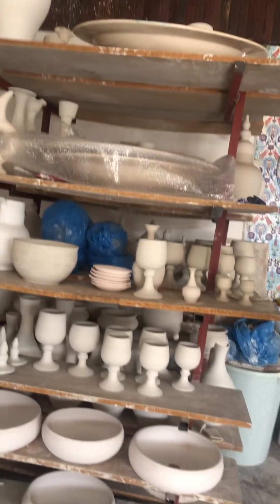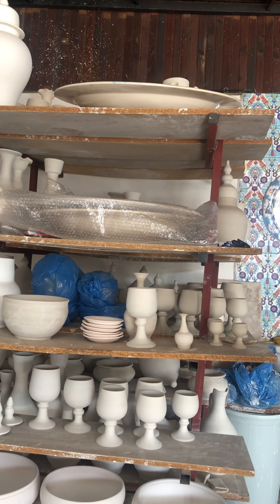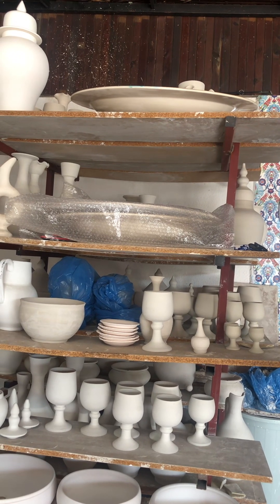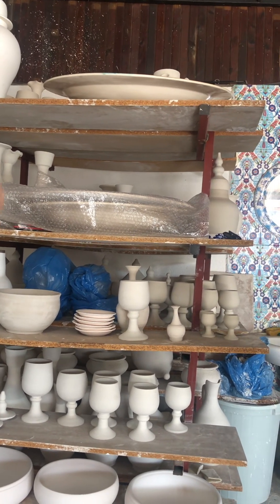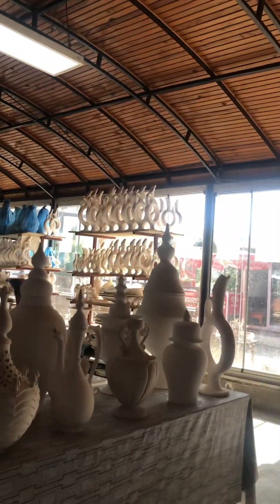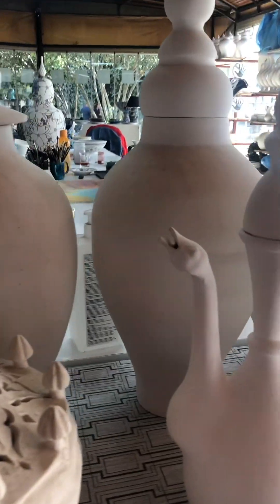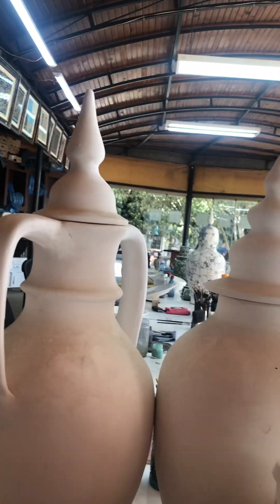After she finishes her works, we put them on shelves for natural drying. If we directly put them in the oven, they will crack. The drying time depends on size and shape — maybe one week, maybe two months. After that, we put them in the oven for 18 hours. After 18 hours, they come out as what we call a biscuit. Now they are ready for drawing and painting.